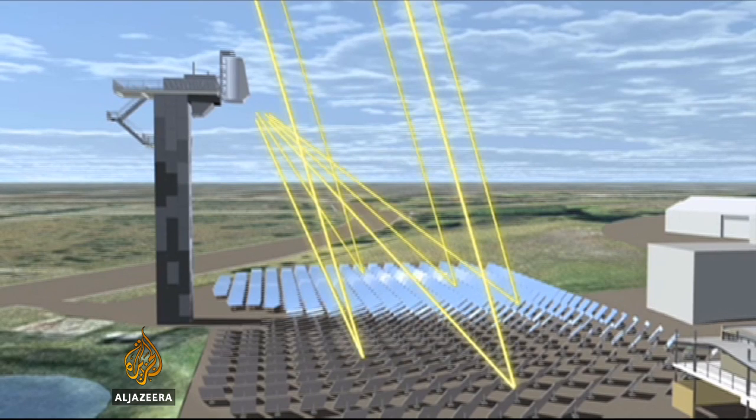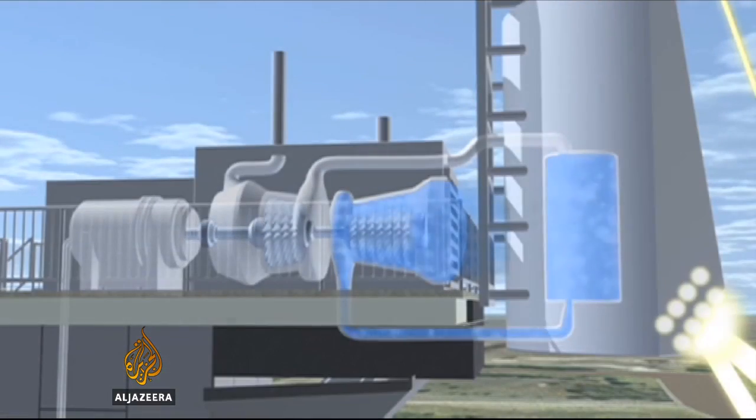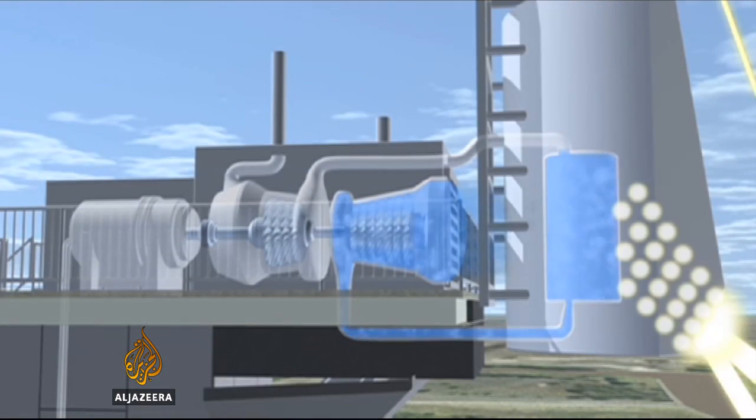The technology works by concentrating sunlight on a single point. Liquid there is heated to extreme temperatures — almost 600 degrees Celsius — creating supercritical steam. That drives a turbine at high speed and high pressure to create power.